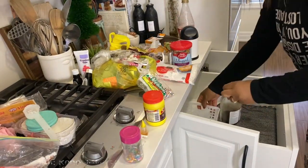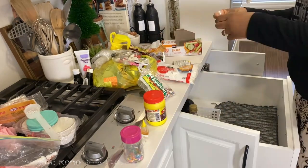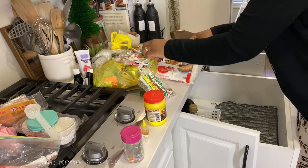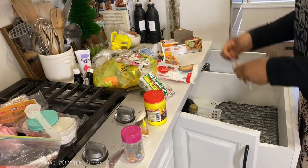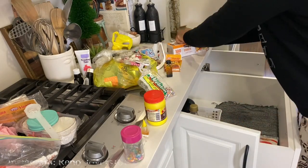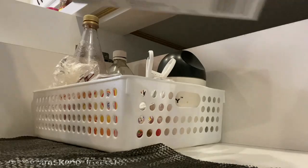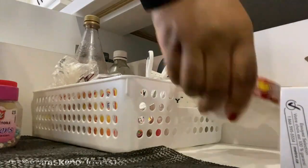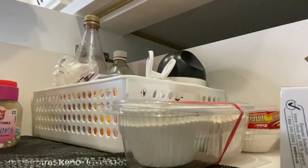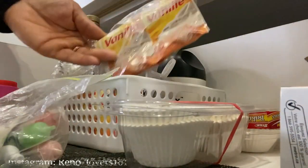Et pour les nouveaux, bienvenue sur ma chaîne. Mon nom est Vanessa et je fais des vidéos sur la rénovation, décoration, organisation et DIY. Définitivement si c'est un contenu qui t'intéresse, reste abonné car les aventures n'ont pas encore commencé. Mais sinon, merci infiniment d'avoir cliqué le bouton rouge et activé la cloche de notification.